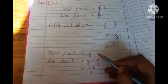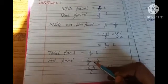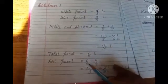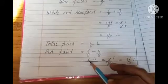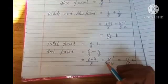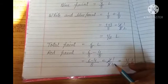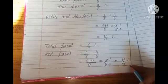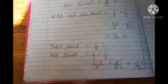Total paint kitna tha? 6 by 8 liters. Red paint kitna hoga? Total minus the addition of white and blue paint, which was 4 by 8. So 6 by 8 minus 4 by 8 — like fractions hain — difference of numerators divided by common denominator: 6 minus 4 equals 2 divided by 8. 2 aur 8 dono same number ke table mein aate hain — 2 ones are 2, 2 fours are 8 — so your red paint will be 1 by 4 liters.